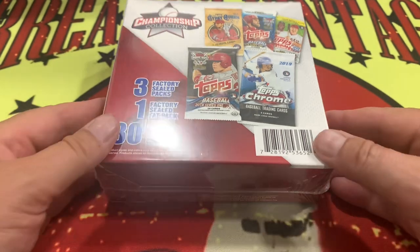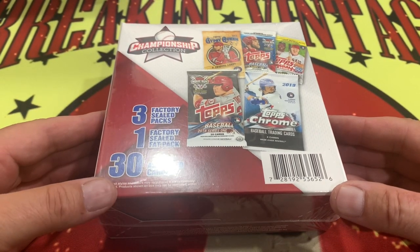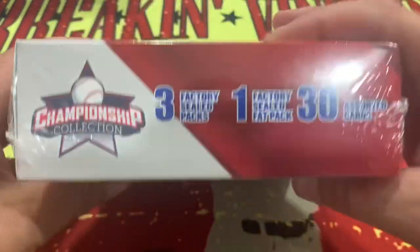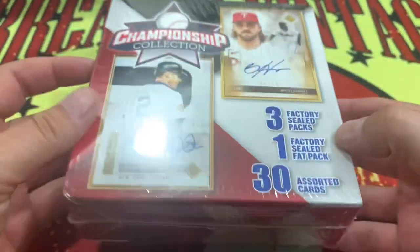Let's jump into it. Welcome back to the Championship Collection: three factory sealed packs, one factory sealed fat pack, 30 assorted cards. These can only be a bunch of greatness or a bunch of crappliness — I just made up that word right there.